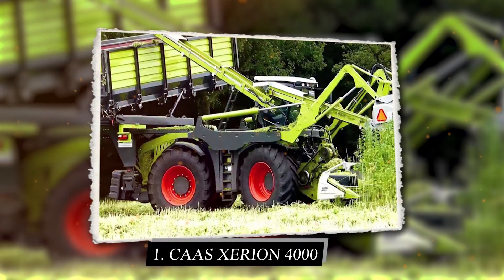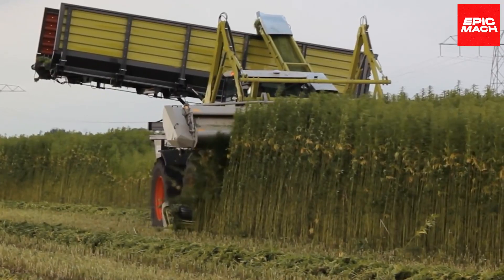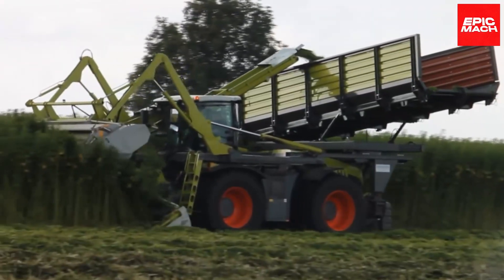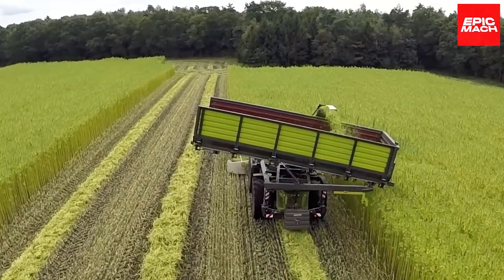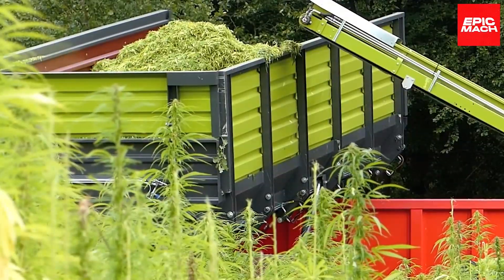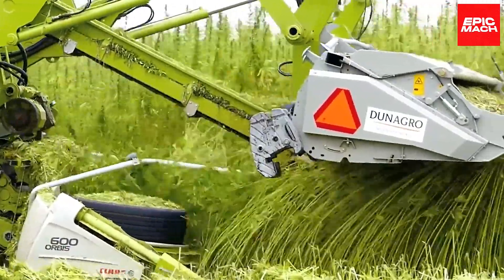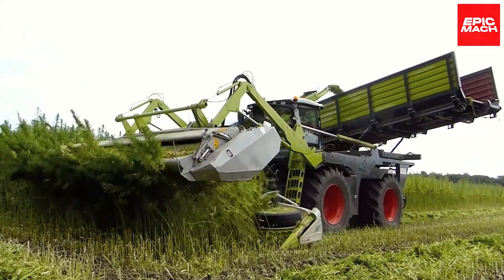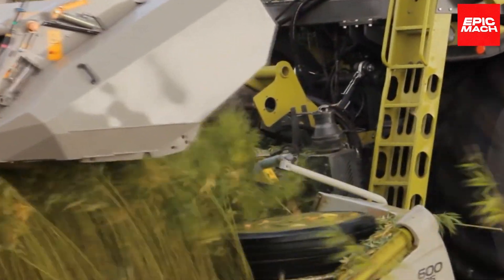1. Cas Xeron 4000. The Cas Xeron 4000 uses specialized cutting plates to harvest the fibers of hemp plants at rates of up to 14 tons per hectare. Components separate the fiber from leaves and branches for collection and processing. The Xeron 4000 brings speed and efficiency to fiber hemp harvesting. Adjustable blade and sieve settings optimize separation for different crop varieties. A smooth start transmission protects the driveline from shock loads.